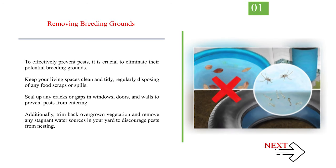Method 1: How to prevent mayflies. Number 1: Removing breeding grounds. To effectively prevent pests, it is crucial to eliminate their potential breeding grounds. Keep your living spaces clean and tidy, regularly disposing of any food scraps or spills. Seal up any cracks or gaps in windows, doors, and walls to prevent pests from entering. Additionally, trim back overgrown vegetation and remove any stagnant water sources in your yard to discourage pests from nesting.